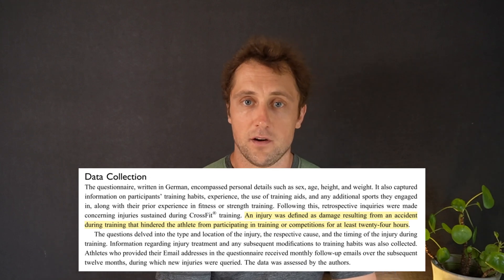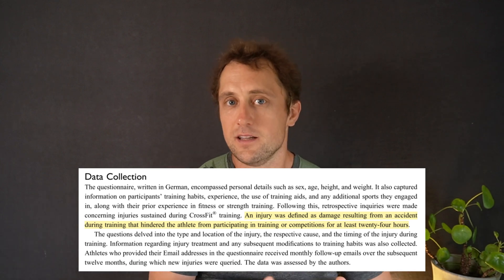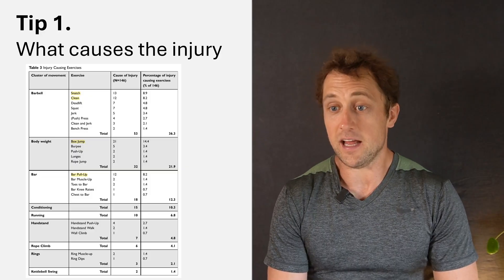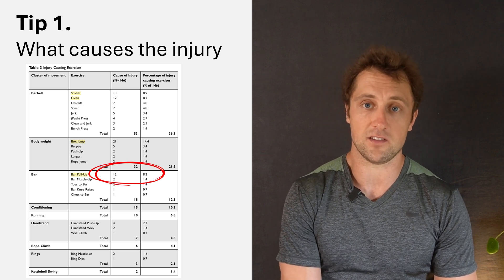It's important to note that severity of injury is not really taken into account here — any injury, ranging from a wound that heals in a week to a broken back or ruptured bicep, counts equally. The box jump is clearly associated with a lot of injuries. Also notable is the bar pull-up: 12 out of 146 cases came from the pull-up. I think this is largely because the pull-up is simply programmed a lot in CrossFit — if a movement comes up frequently, there are more chances of getting injured from it.